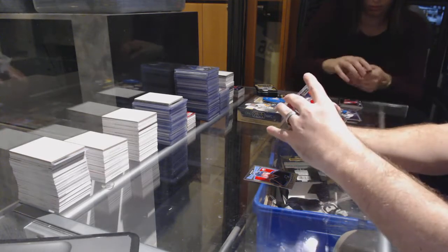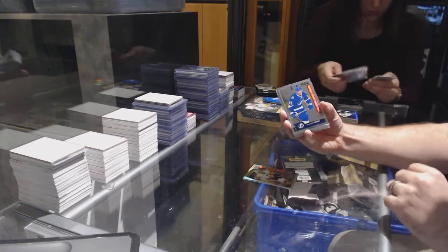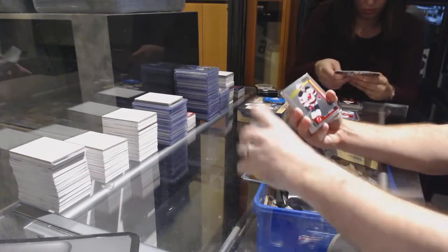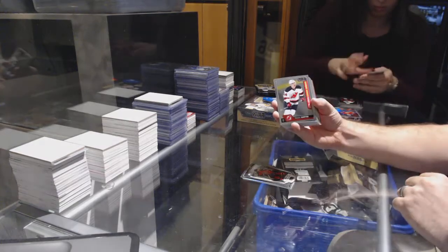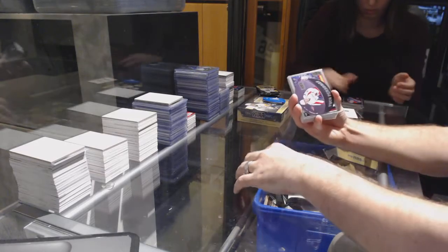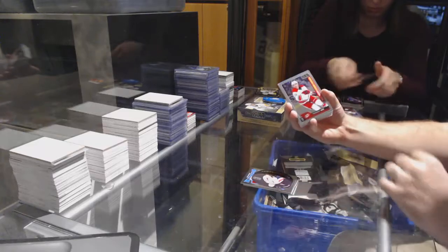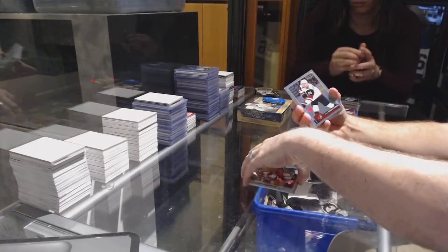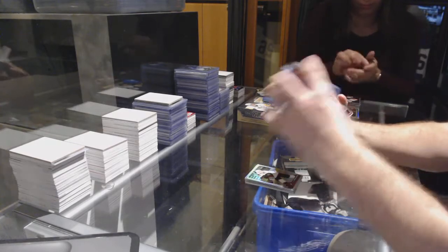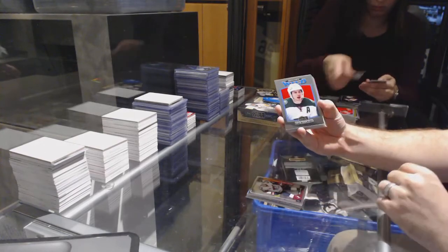Marquee rookie for the Calgary Flames Matthew Tkachuk, marquee rookie rainbow of Tom Kuhnhackl for the Pittsburgh Penguins, Brayden Point marquee rookie for the Tampa Bay Lightning. NJ logo crest for the Pittsburgh Penguins, Murray Auger, Steven Santini marquee rookie for the Devils, Jake Muzzin retro for the LA Kings. We got a puck personas of Alex Ovechkin for the Washington Capitals, marquee rookie of Sebastian Aho for the Carolina Hurricanes, Olivier Ekman-Larsson rainbow for the Arizona Coyotes. Connor Brown marquee rookie for the Maple Leafs, Dylan Strome marquee rookie for the Arizona Coyotes, Zach Kruse retro for the Minnesota Wild.